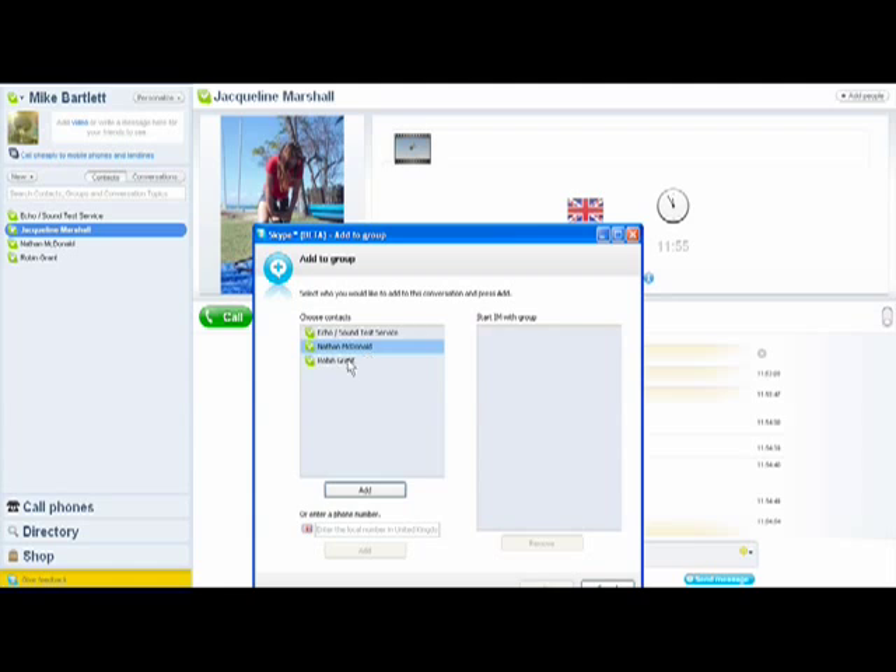This is the first beta release of Skype 4.0. We're releasing it to a limited set of users as a way to begin the conversation with our community. We'll listen closely to the feedback from our users and take that feedback as we evolve the product.